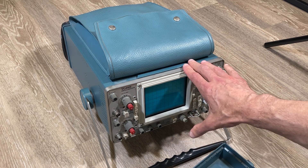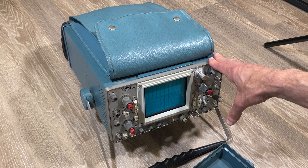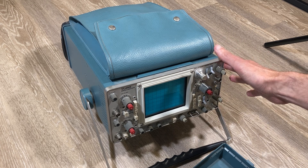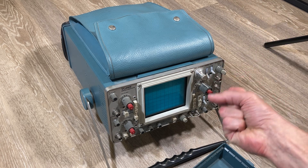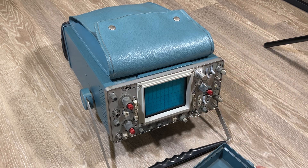It was considered a workhorse of the time and was the most popular oscilloscope in the 1970s. An oscilloscope, for the most part, measures voltage over time, and it allows you to actually see what's happening across circuits. It's an essential tool in electronics design.